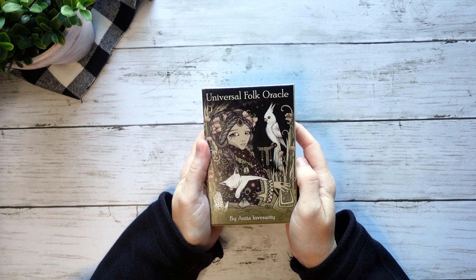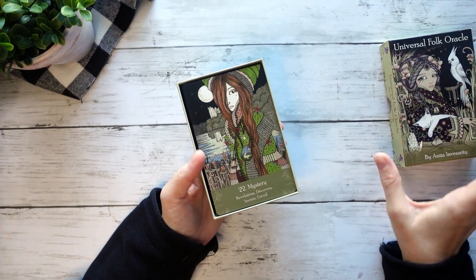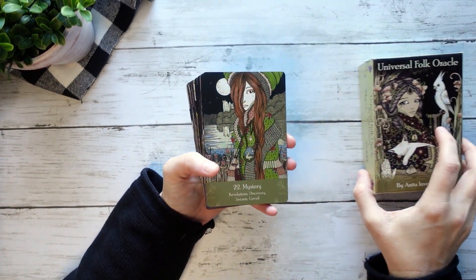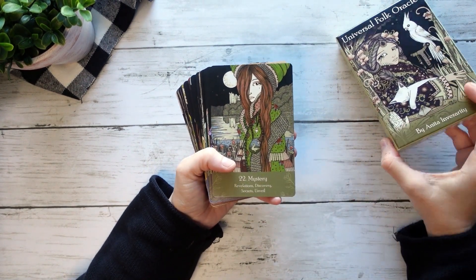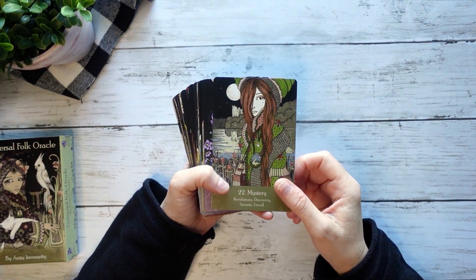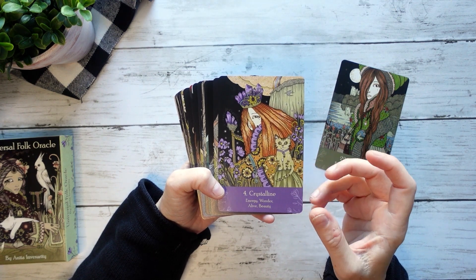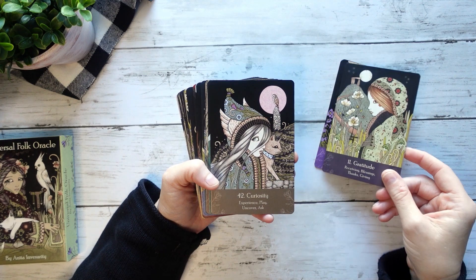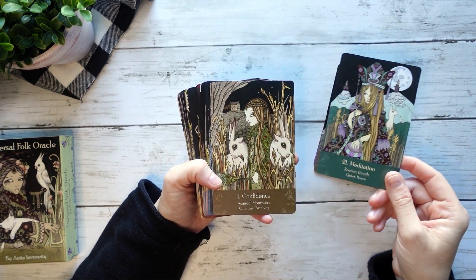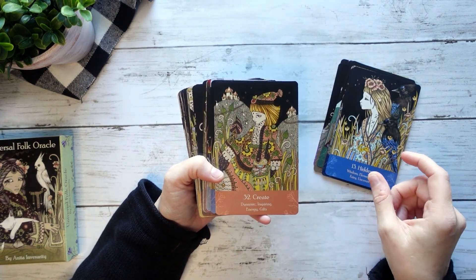Let's talk about a couple of decks with specific issues that keep me from really wanting to work with them. This is the Universal Folk Oracle. I was actually really excited — this is one I legit pre-ordered from US Games, didn't even wait for it to hit Amazon. It was actually during the pandemic so it took a really long time to get to me. I love the color palette. And I have paired this deck with the Hush Tarot, which is pretty cool, and also with the Wandering Star, which is pretty cool.